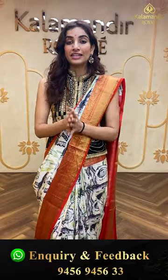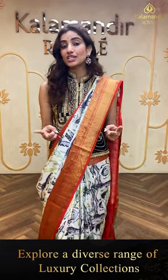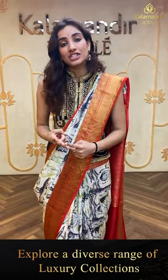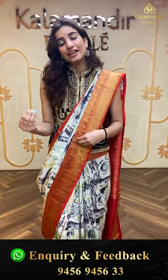Click a screenshot and send it on 9456-945633. The offer is only applicable within 24 hours for my viewers. I have two collections today — pen kalamkari and digital — so according to your taste, select your favorite collection and send it on 9456-945633.